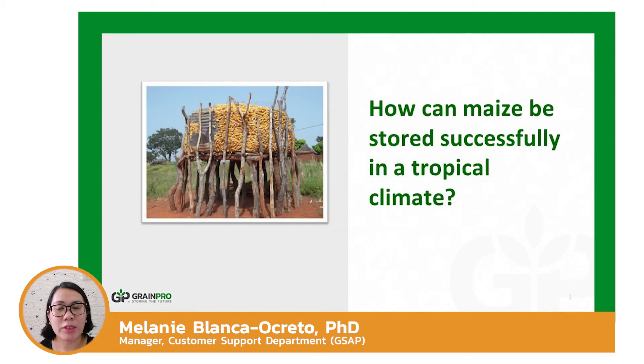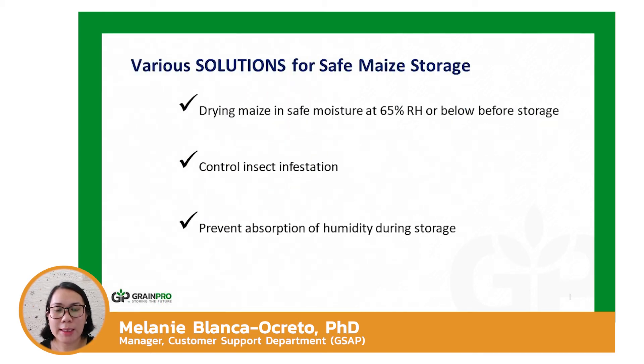Given the challenges of storing maize in tropical areas — including air saturated with water vapor, insect damage, and mold proliferation leading to mycotoxins — effective solutions are needed. We can still store maize in tropical countries by properly drying maize to a safe moisture content of 13.5% or lower, and choosing a storage method that eliminates insect infestation and protects the commodity from moisture in the surrounding high-humidity air. This also lessens the risk due to mold growth and mycotoxin production.